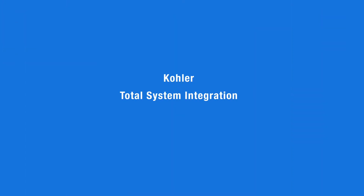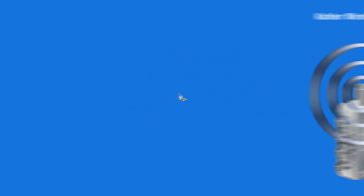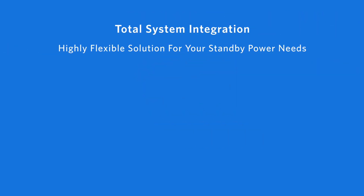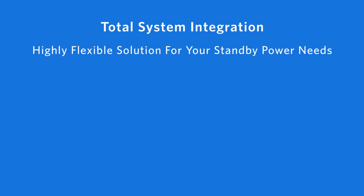Kohler provides total system integration, which means it's designed, tested, and manufactured with all Kohler components, including Kohler KD generators, Kohler transfer switches, generator and transfer switch controls, Kohler paralleling switch gear, Kohler remote monitoring, Kohler remote software, and Kohler remote enunciation.